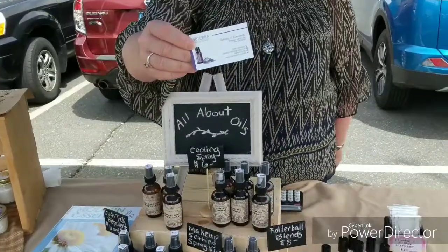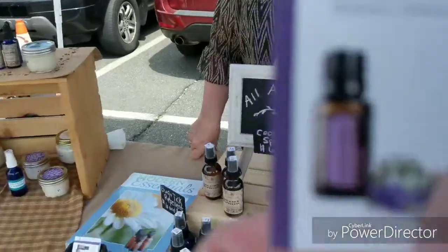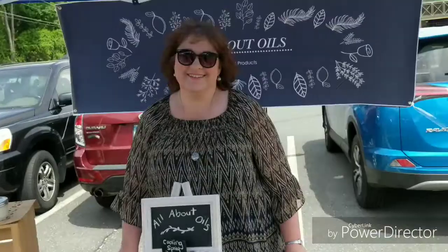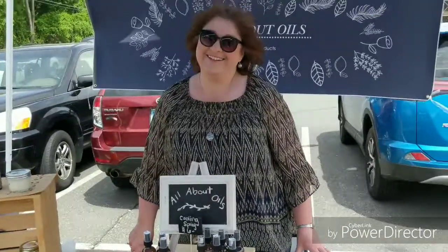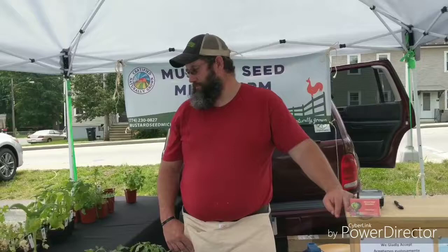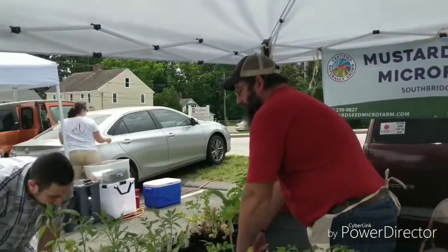I'll take a picture of the Facebook page and post it because out here in the sunshine I can't quite focus on it. Thank you for talking with me — it was good seeing you. Guys, come see Tammy, she's awesome.